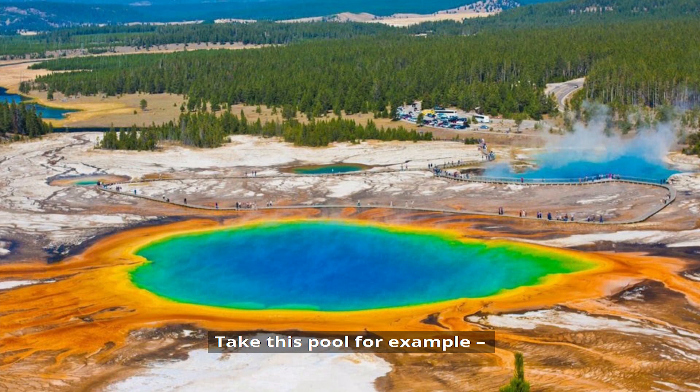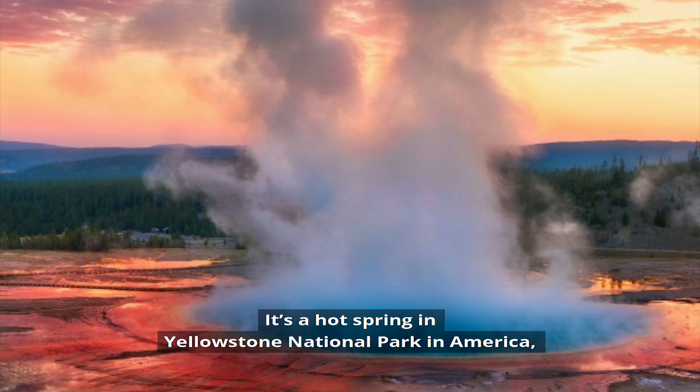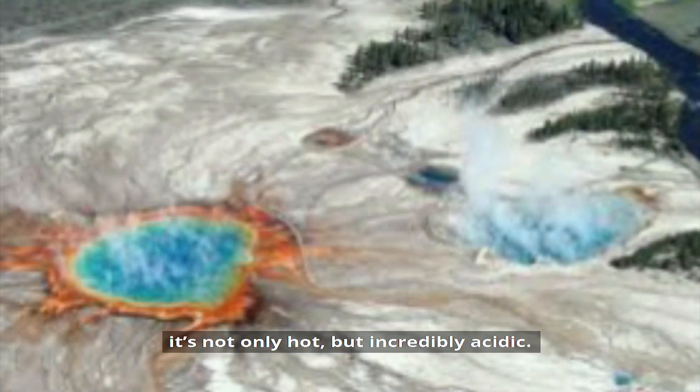Take this pool, for example. It looks pretty inviting, right? But if you were to hop in for a quick dip, you would start boiling and being corroded by acid straight away. It's a hot spring in Yellowstone National Park in America, and because of volcanic gases bubbling through the water, it's not only hot, but incredibly acidic.